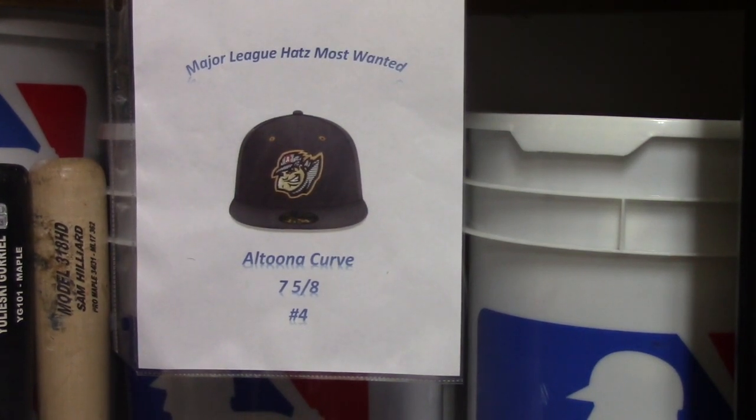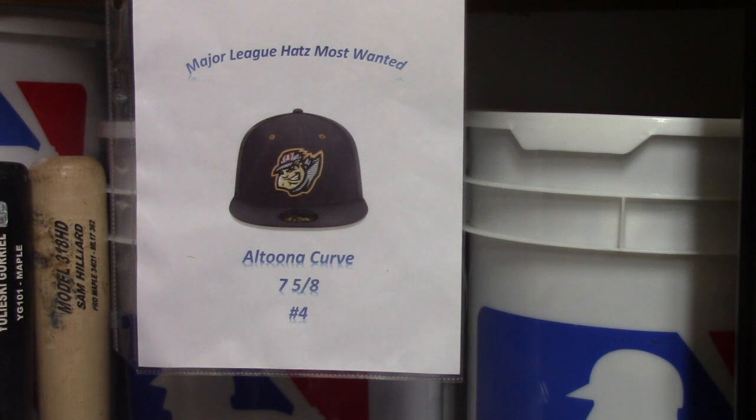Good afternoon everybody, this is Major League Hats. I'm going to be doing a hat review this week, but to get started — as I do in all my videos — I talk about my top 10 most wanted hats. This week coming in at number four is the Altoona Curve hat. They're the Double-A team of the Pittsburgh Pirates. The reason I don't have this hat yet is because on Lids, where I get all my hats, they just haven't had my size. The only one I see on Lids is a red one, and I would prefer to have it in black. When I did go to Philadelphia, the Altoona Curve were not playing, so I couldn't stop by the stadium. But I hope to get it down the line — so coming in at number four for Major League Hats Most Wanted: Altoona Curve.